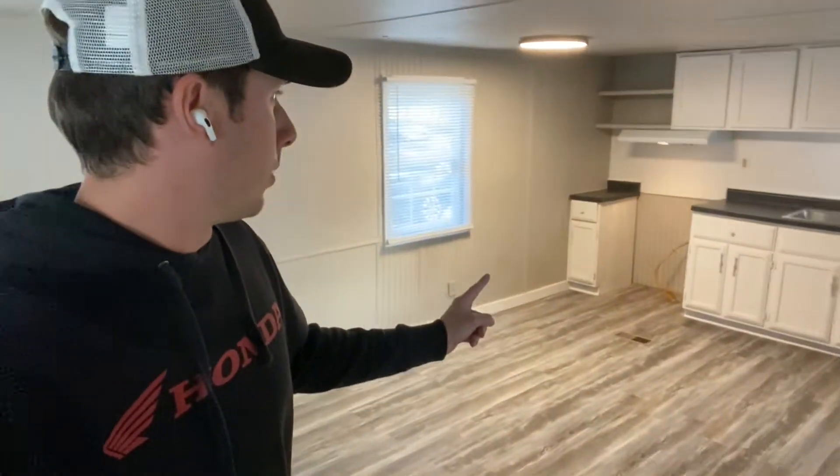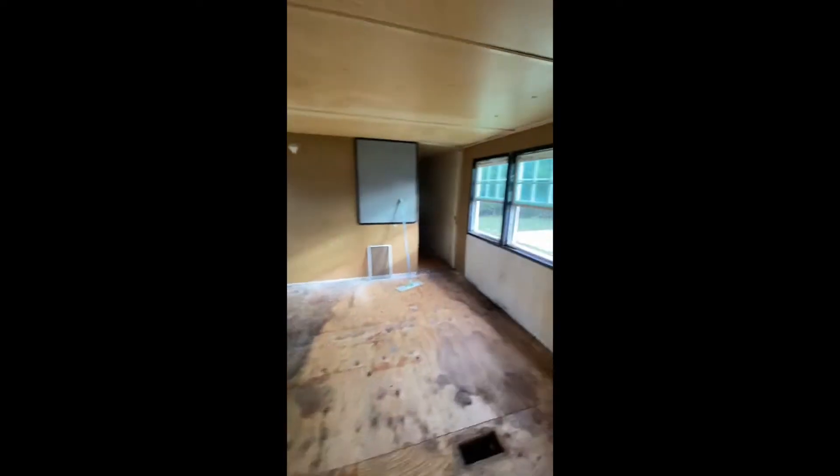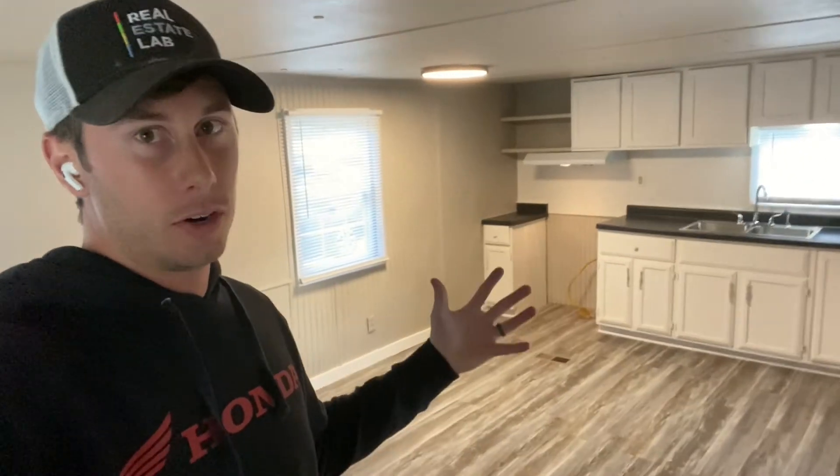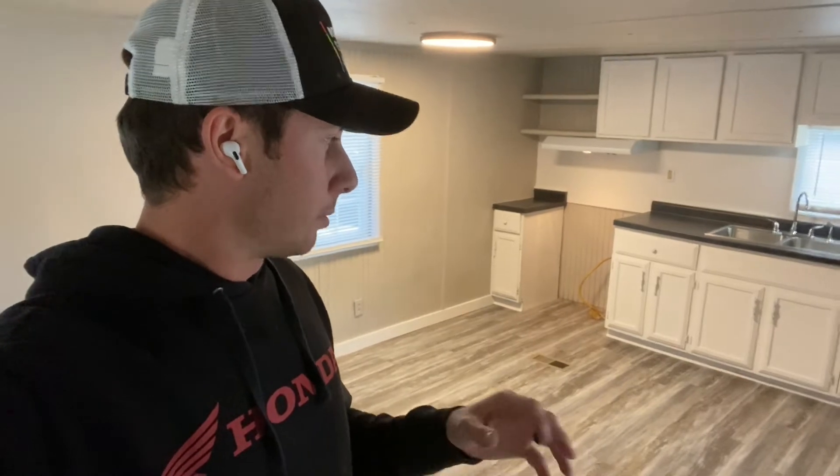Let's go on guys. So we got the home done. If you remember, I'll throw a clip of it before, and now here it is after. Nice and freshened up — this isn't the Taj Mahal, it's still a pretty cheap mobile home.